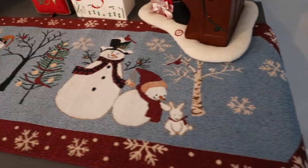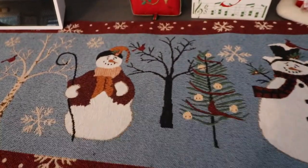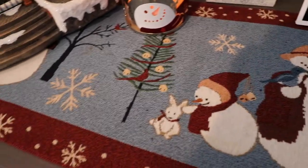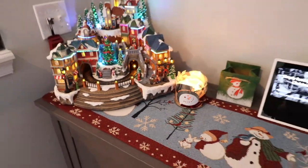This runner is from Kohl's, about eight or nine years ago. I love decorating with snowmen — they're by far my favorite Christmas decor items. The colors in this are absolutely pretty and I love it.